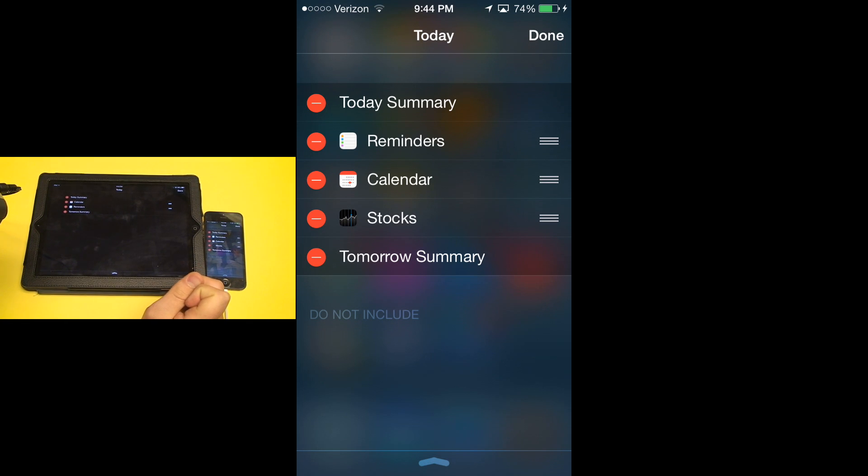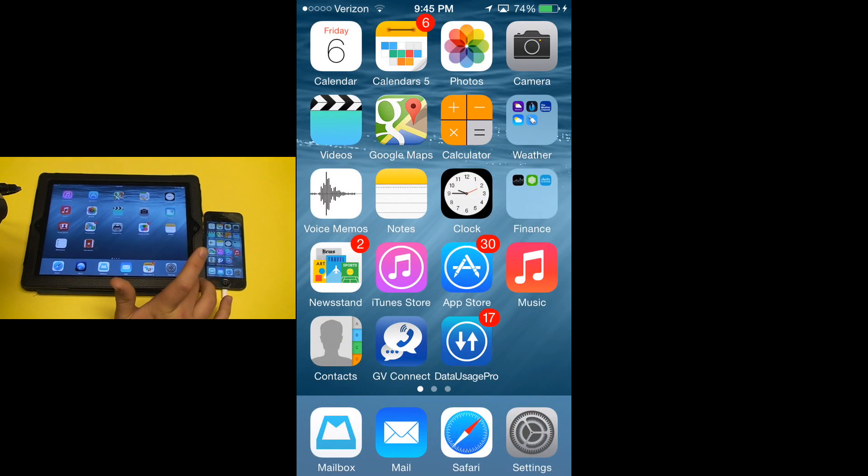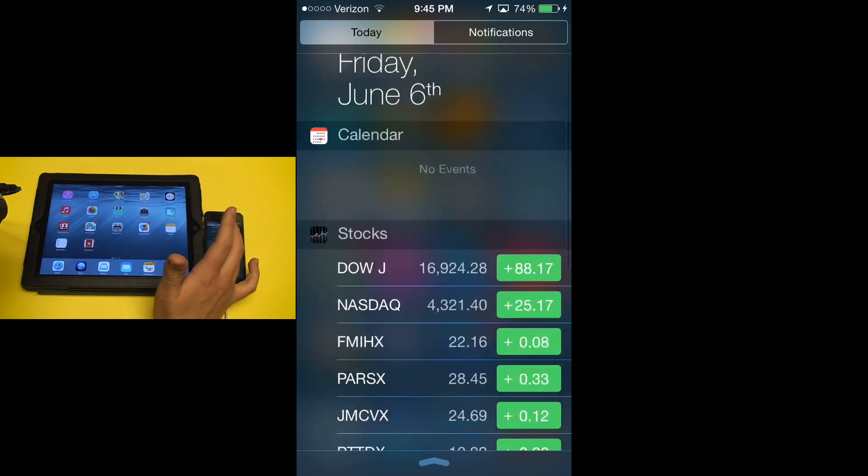A couple of apps already working on widgets are the SportsCenter application from ESPN and eBay. They will both have widgets that were demonstrated at the WWDC keynote, but they don't have those widgets published to the App Store yet. Also, the company that makes the Hue bulbs — the light bulbs adjustable from your phone that also change color — are planning a widget to turn your lights on and off and change their color right from your Today view.